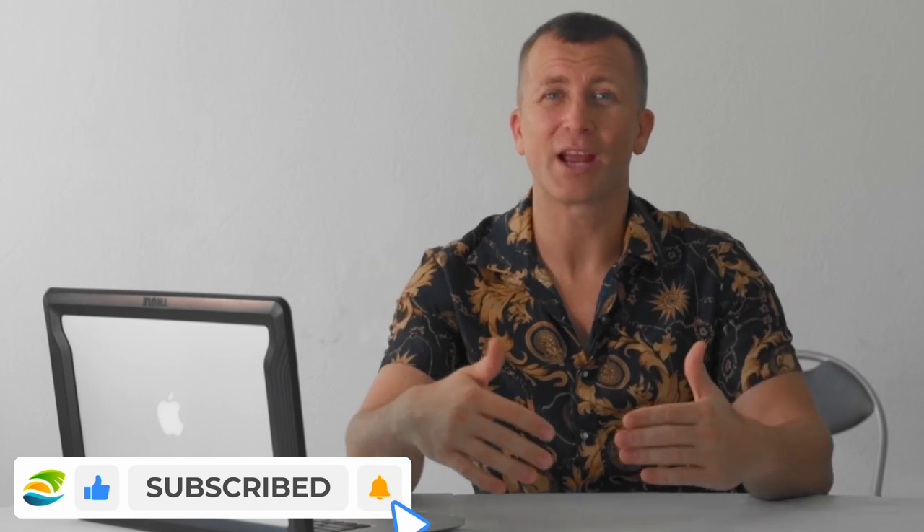Please subscribe to our channel and give us a thumbs up — we really appreciate it. We're growing and working every single day to deliver the best information, interviews, and comparisons for you, your family, and friends. See you soon in the Dominican Republic — cheers!